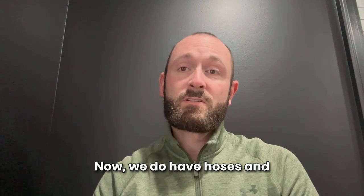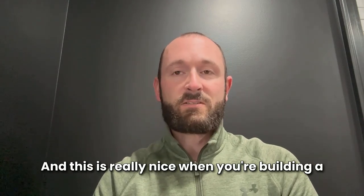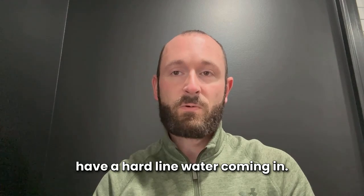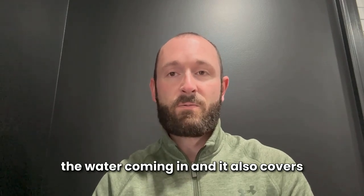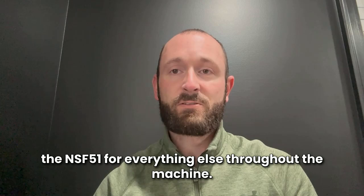We do have hoses and tubings that have both certifications, and this is really nice when you're building machines such as a coffee machine where you have a hard line water coming in. You will have the NSF-61 for the water coming in, and it also covers the NSF-51 for everything else throughout the machine.